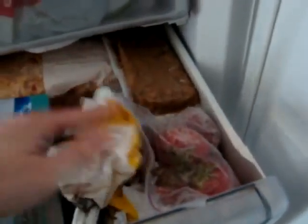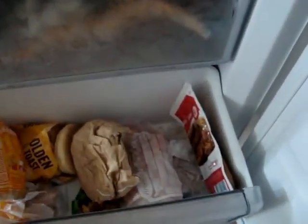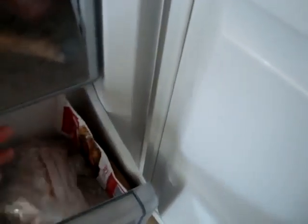Frozen strawberries, frozen leftovers, frozen onion rings for a special occasion. More frozen English muffins, a frozen bagel, and frozen sauté. And frozen questionables. That's about it — so that's my fridge.